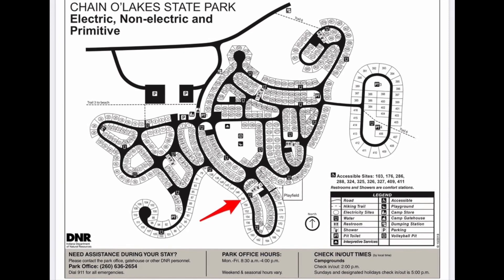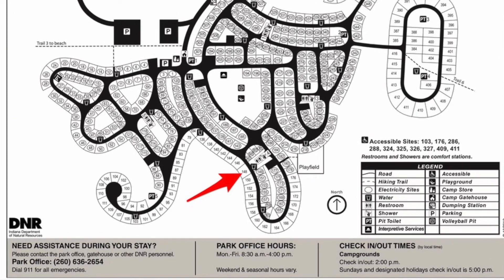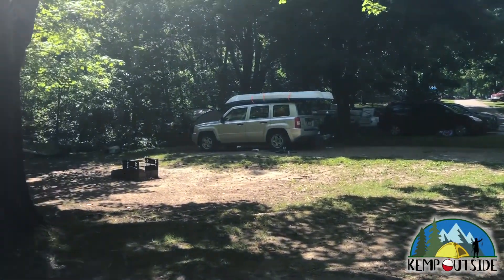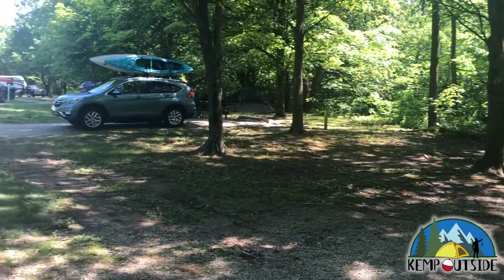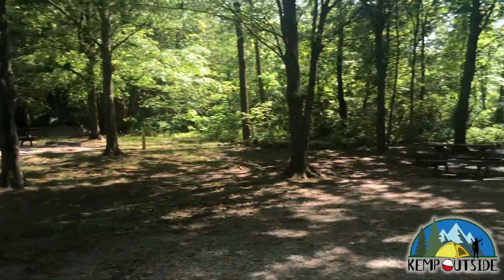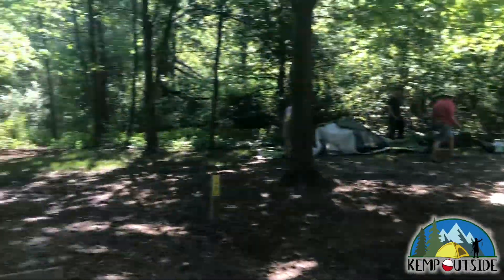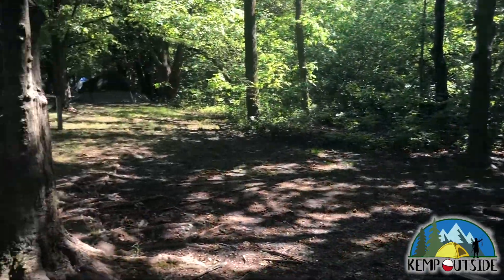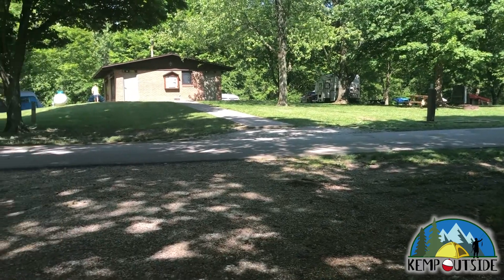The next site we're going to look at is site 148, a back-end site indicated by the red arrow. This is a site that does not have electric hookup, so it's one of the basic sites. These sites are nice because they don't have anyone behind you, so you have a nice wooded background. With no electric, this is great for tent campers or even folks in RVs, travel trailers, or pop-ups — albeit small ones that don't need electric. You can run a generator, but not during quiet hours. It has the restroom right across the street as well as a water spigot.